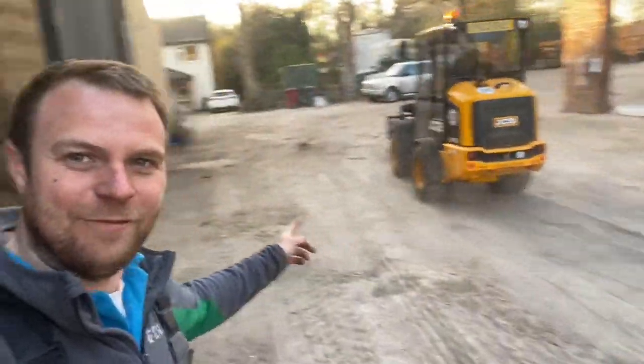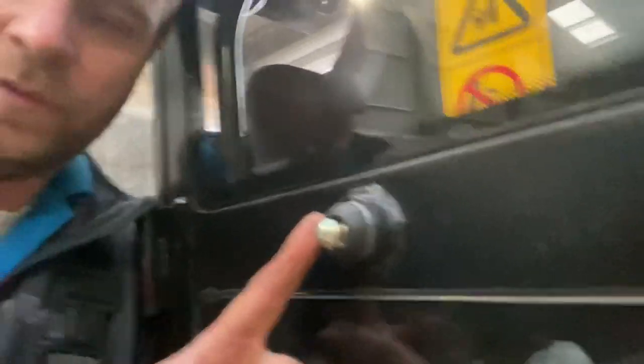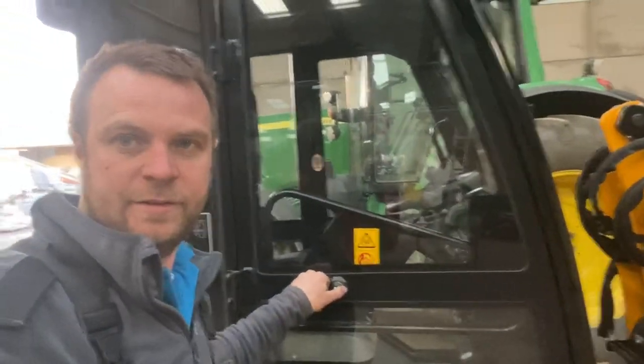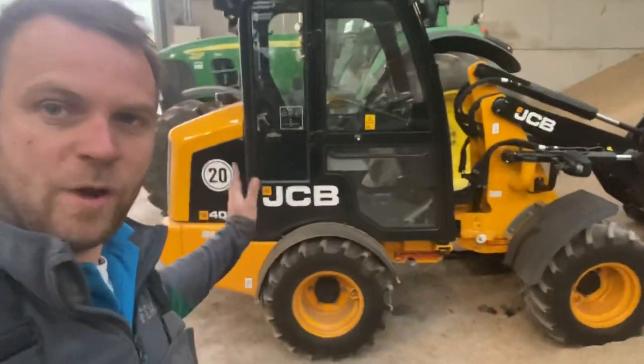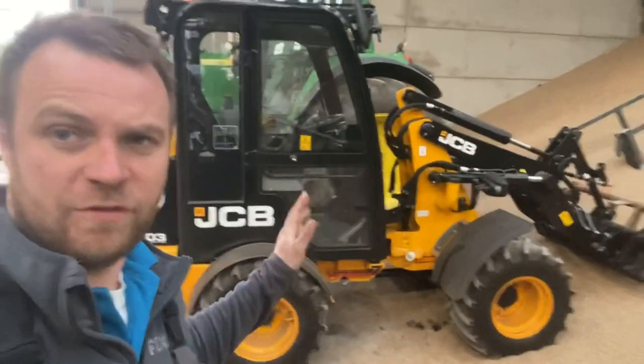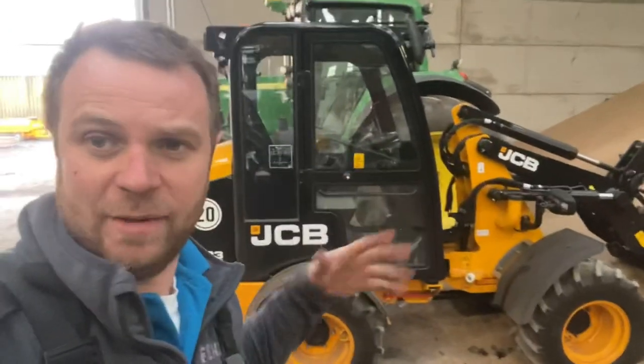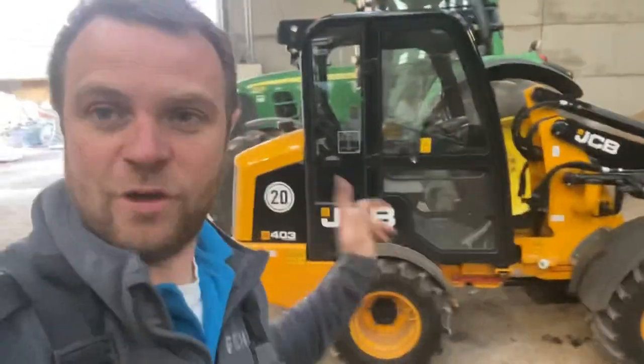He's got pallet forks on it now - no stopping him. Today's quiz question: does anyone know what that little thing sticking out the door of the little 403 JCB is? I think it's one of those machines where they drop it off on demo with all the attachments, leave it with you for a week then take it away and you'd be like, I can't do without it - it's so manoeuvrable and handy.